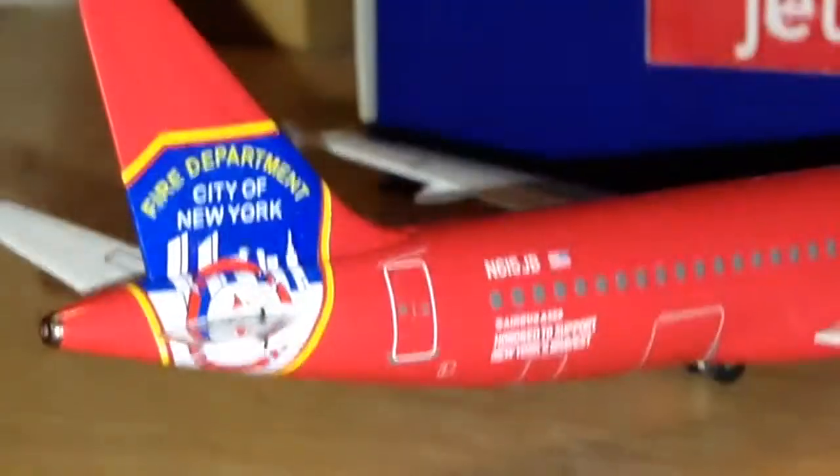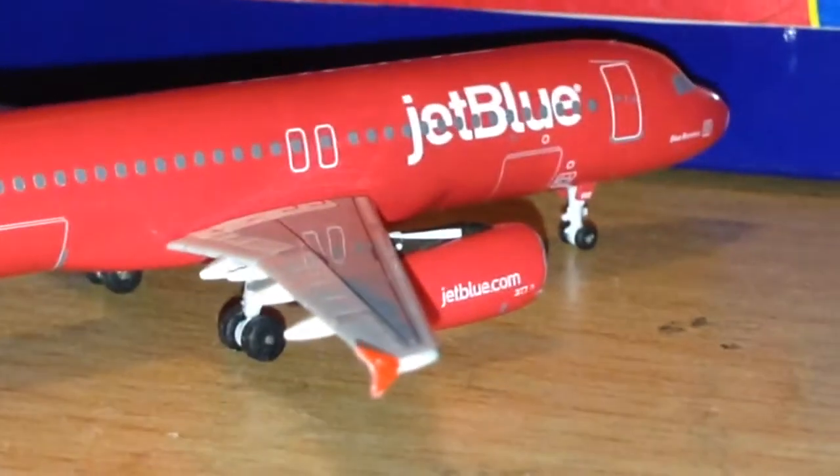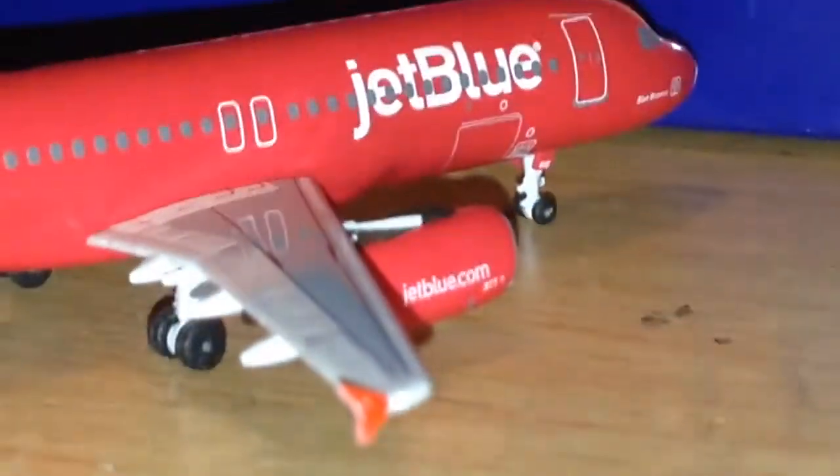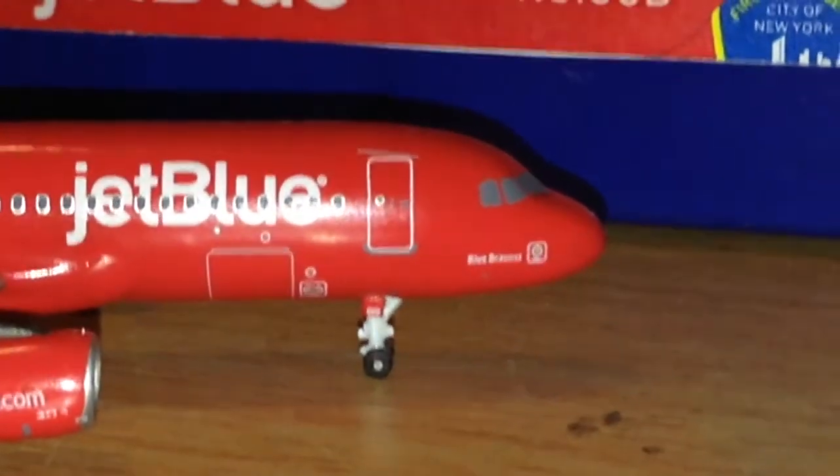You can see the APU right there. Coming up the other side, just more of the same — cargo doors and more details. You can check them out for yourself, so you can see them.